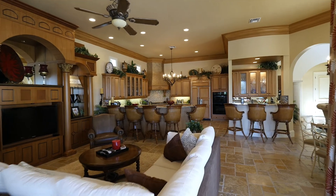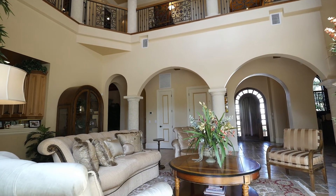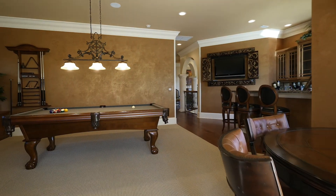Exquisite interior with 6,000 plus square feet of living featuring stone flooring, beam ceilings, elevator, movie and billiards room and more.